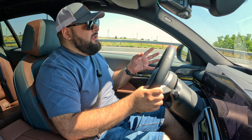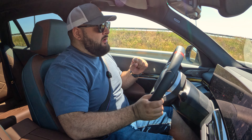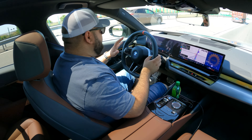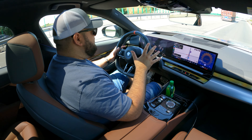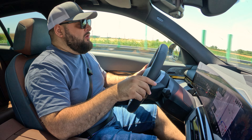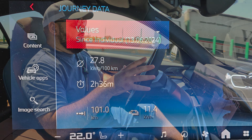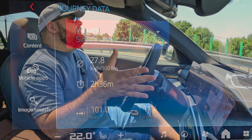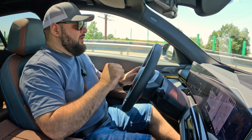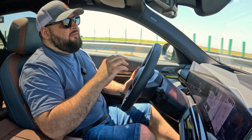So let's talk energy consumption. Around town I saw an average of about 25 kWh per 100 km in a smaller city — translating to roughly 320 km of range, or about 200 miles. In a busier city — Bucharest, one of the busiest in Europe — I saw 27 kWh per 100 km, dropping the range to about 300 km or 186 miles. I don't think you'll get much better than that, and in winter things will get worse.